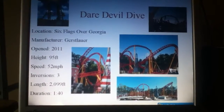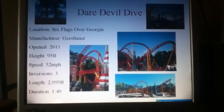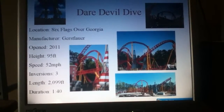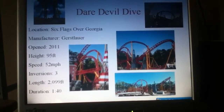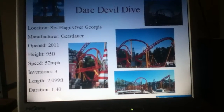We're going to start today with Daredevil Dive from Six Flags Over Georgia, their latest coaster. It is a Gerstlauer Eurofighter, and I believe it's like one of the only ones at a Six Flags park — Six Flags doesn't really do these, but they have this one, and it is certainly a very good ride. One of the better rides at the park, definitely better than Goliath.